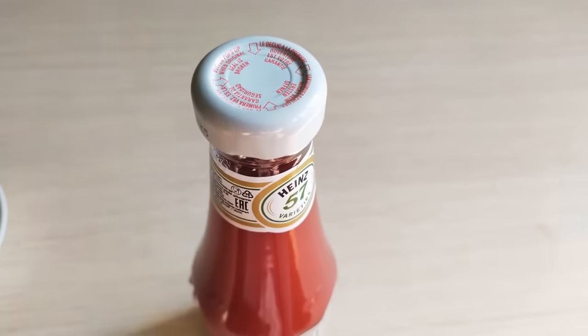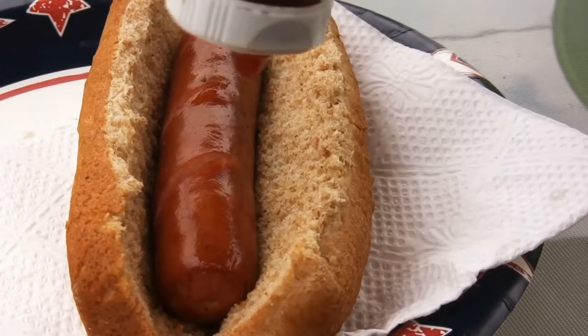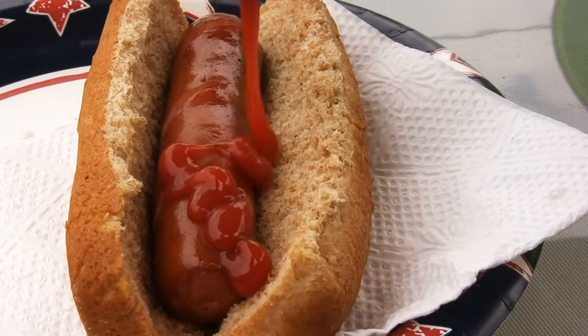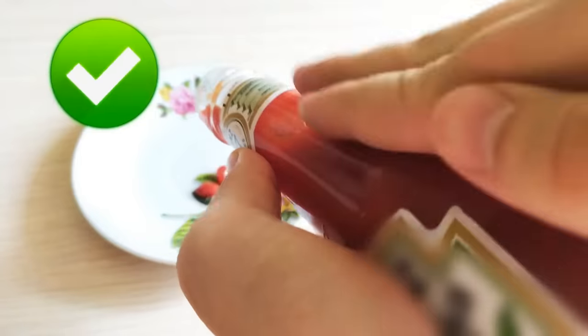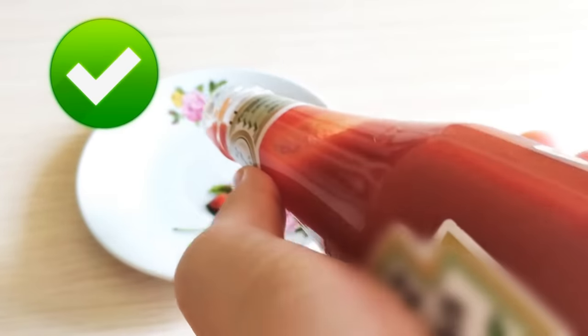Only a few people know the secret of getting your to-go ketchup out of the bottle without wasting any. Tap that number 57 sweet spot to get a perfect dollop.